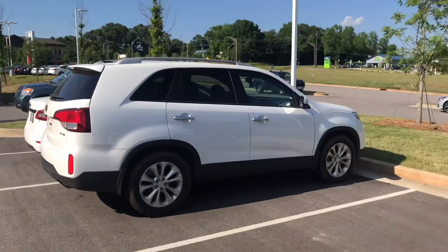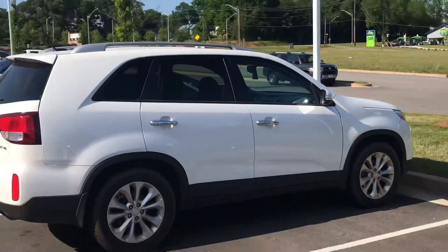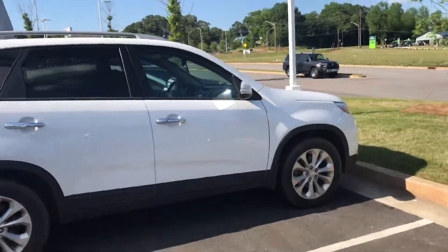Hi Scott, this is Ryan over at Nissan LaGrange. It's good speaking with you. We just took in the 2015 Kia Sorento yesterday, so it hasn't been through our full detail, but I did want to show you just the conditioning of it — this is before it's been detailed — it's in great shape.